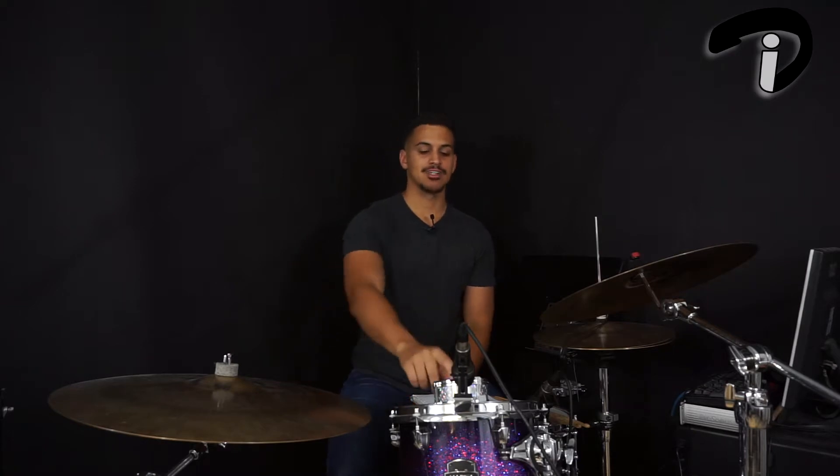What is up everybody, welcome to Footwork Friday. Now that we're in the month of July, the Footwork Friday videos are going to be analyzed in 7. So let's go ahead and draw some notes out and see what our final rhythm is going to be.